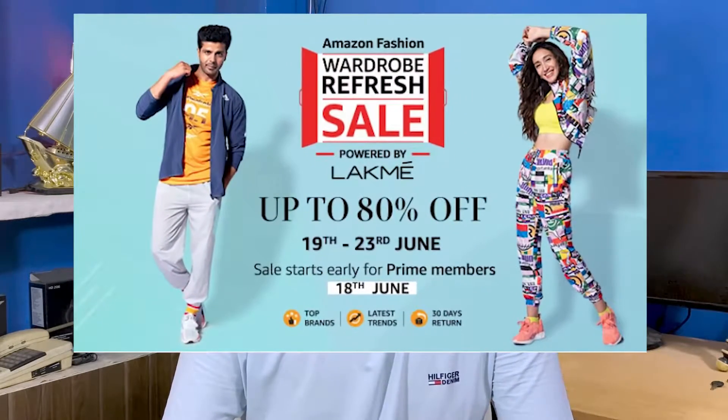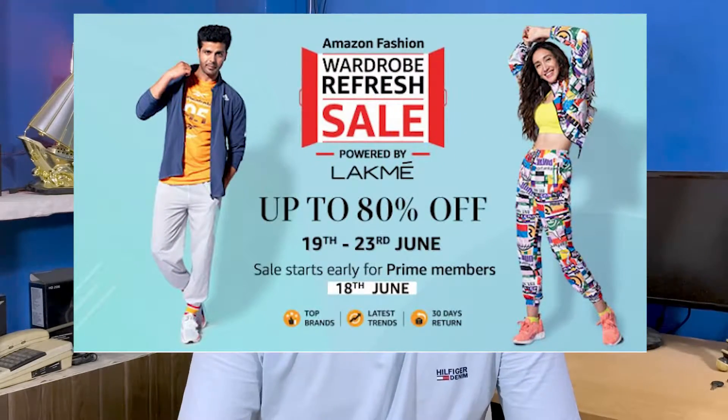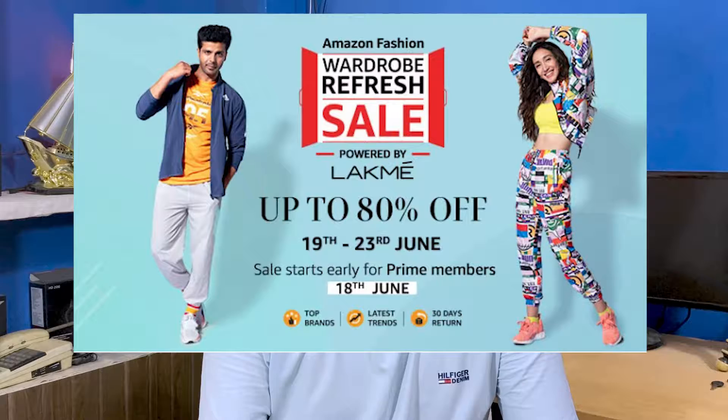Hello guys, welcome back to a new video. I hope you are absolutely fine. Today we are going to talk about the Amazon Wardrobe Refresh Sale — gear up for end of summer season shopping. The sale is on the 19th of June, with early access for Prime members on the 18th of June. Don't forget to check out the links in the description box below.